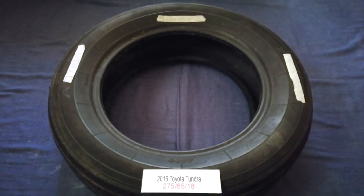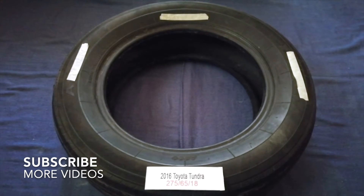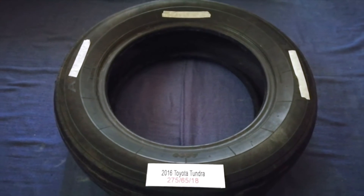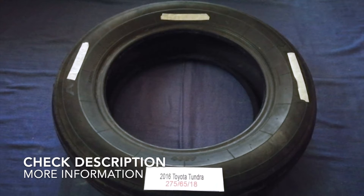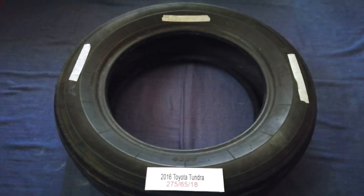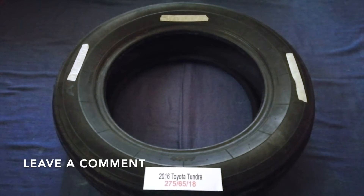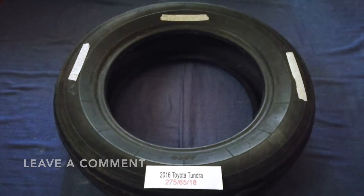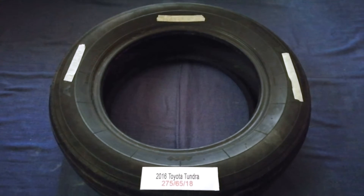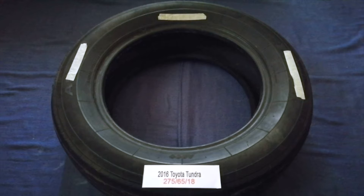Hey guys, welcome back. Today we are going to talk about the tire size for the 2016 Toyota Tundra. If you are looking for the tire size for your 2016 Toyota Tundra, I have already looked it up — just check the video description and I will try to leave the info there as well.